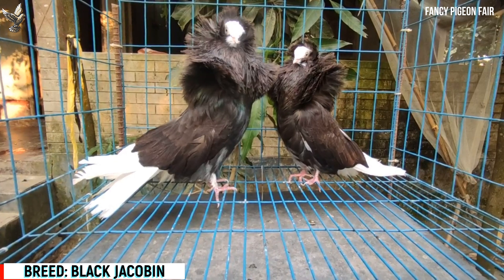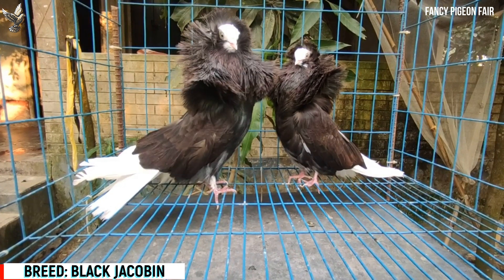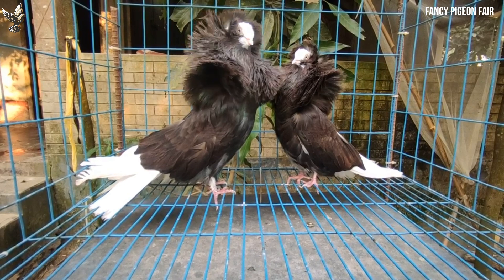It's another gorgeous Jacobin Pigeon, originated from India.